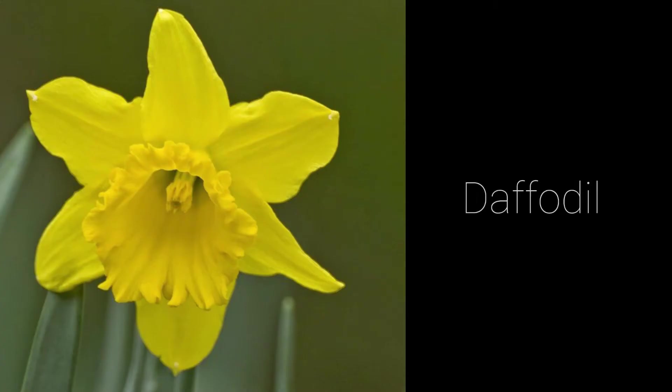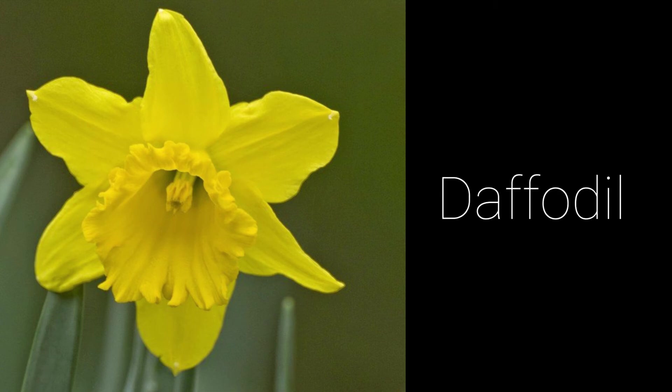Daffodils are small, often white flowers with six tiny petals. This one is yellow. They bloom from November through April.